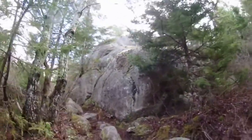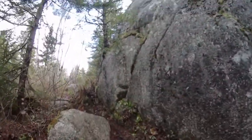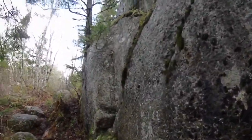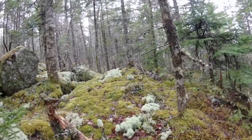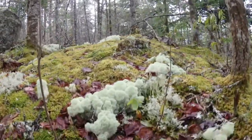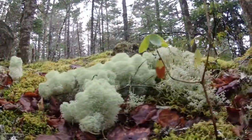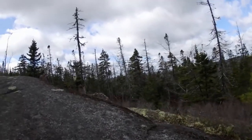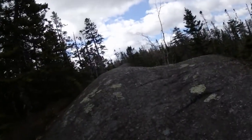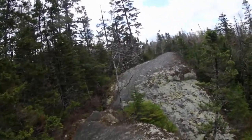We're continuing up towards the top of this hill. A lot of up and down on this trail — it's a really good little workout. Great lichen, look at that stuff. That's so cool. No good view though — it's a cool little ridge. A little slippy granite.